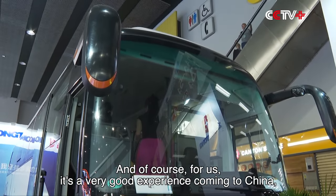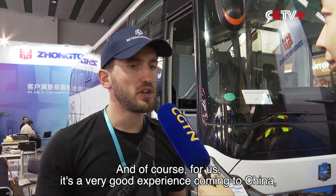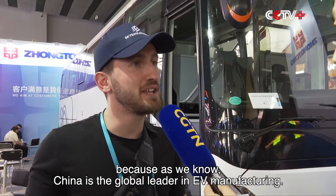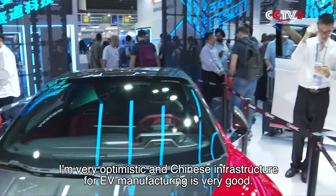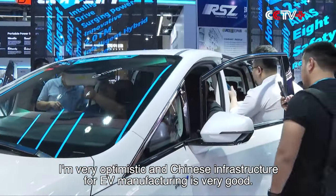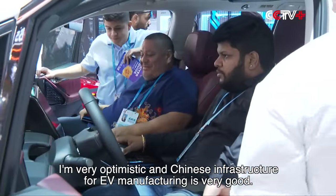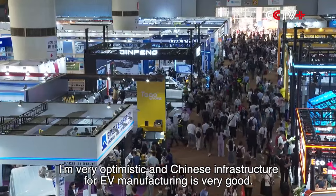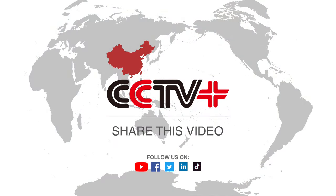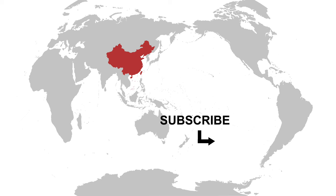Coming to China is a very good experience for us, because as we know, China is the global leader in EV manufacturing. I am very optimistic about the future of it.